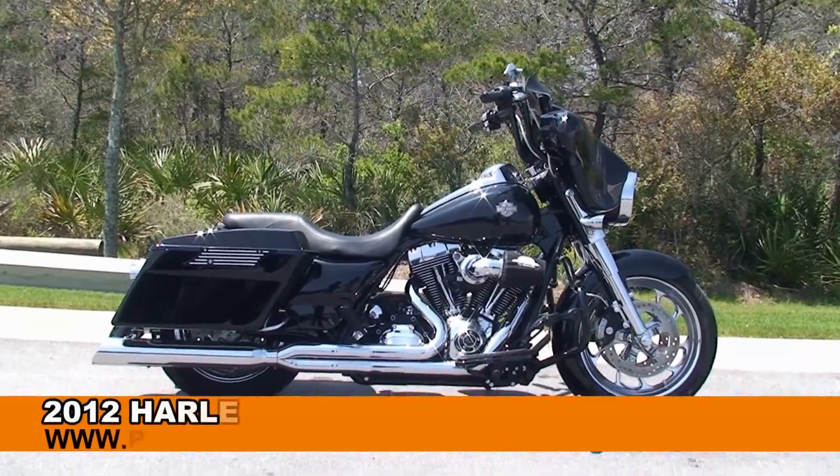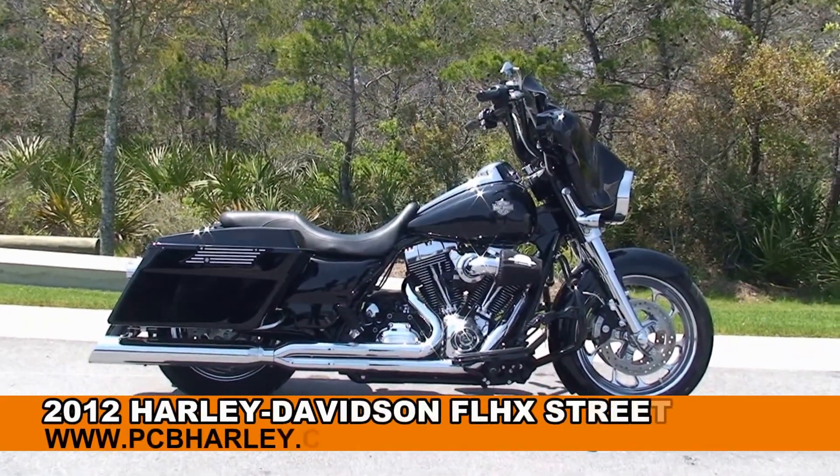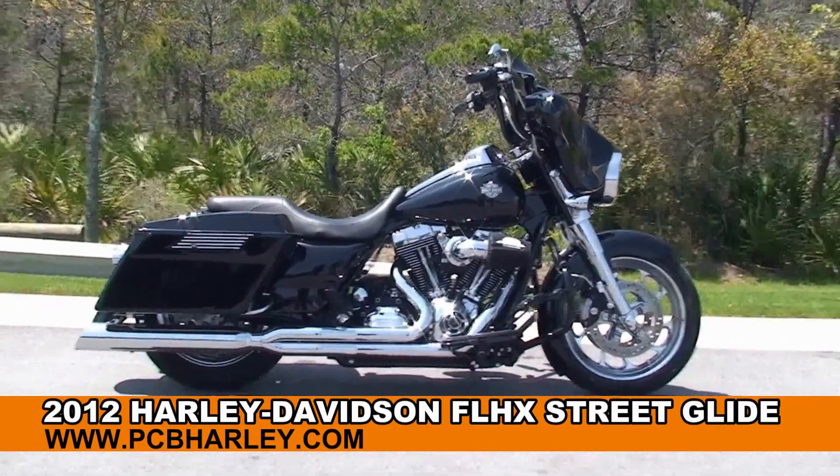Welcome everyone to the world famous Harley-Davidson of Panama City Beach. Today I have for you this pre-owned 2012 Street Glide.